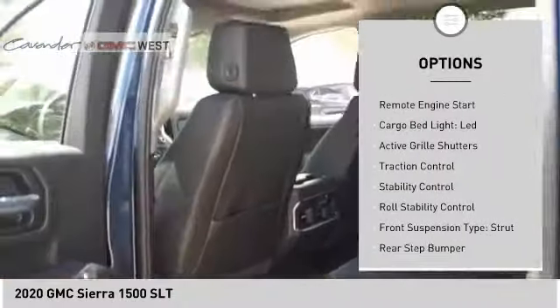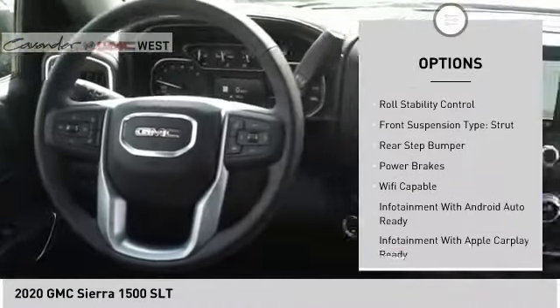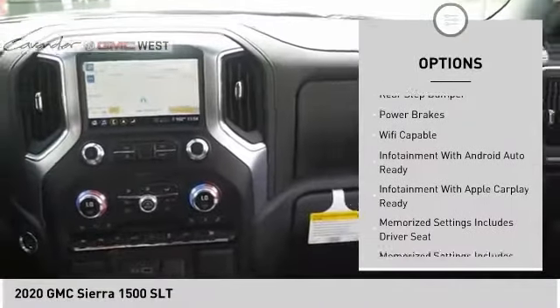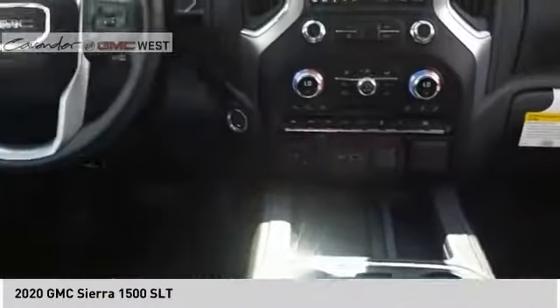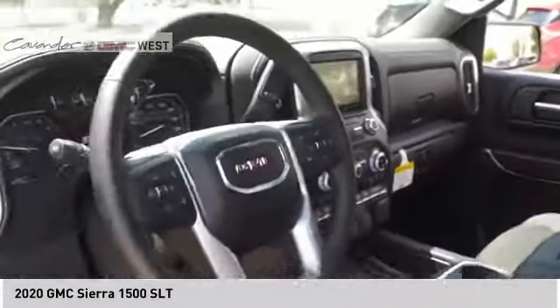Power windows with safety reverse, remote engine start, cargo bed light, LED, active grille shutters, traction control, stability control, roll stability control, front suspension type strut, rear step bumper, power brakes.